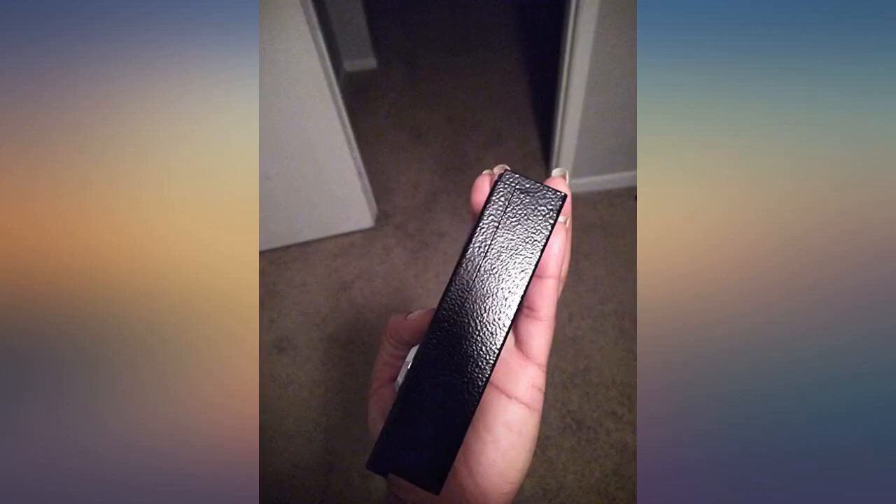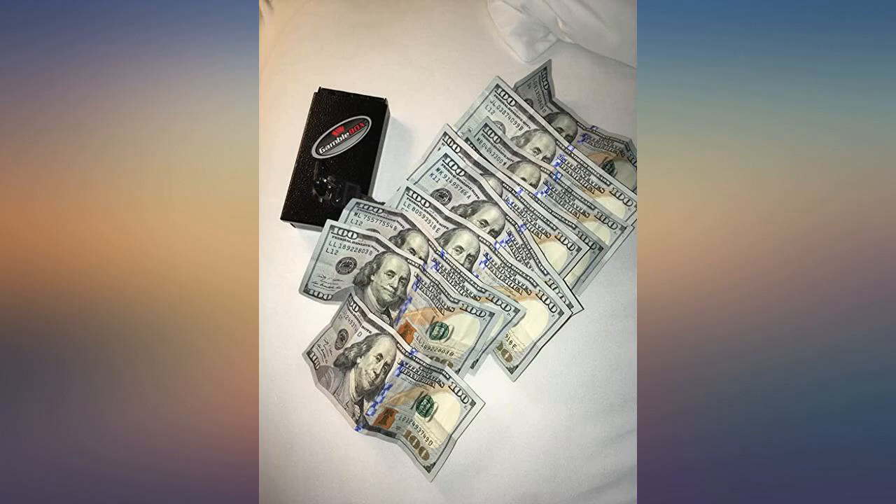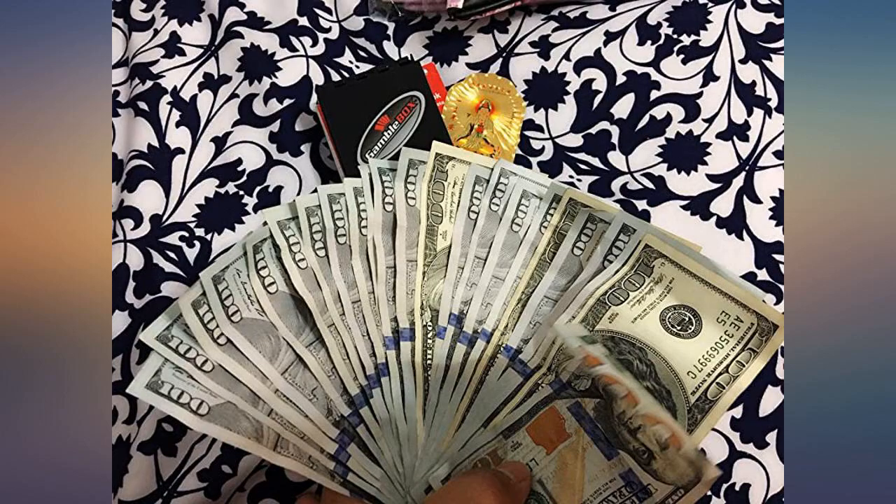I loved the fact that when I came home from my trip to Las Vegas, opening the box was like opening a Christmas present.